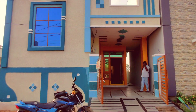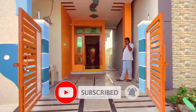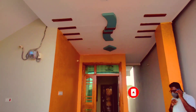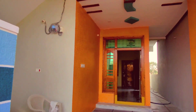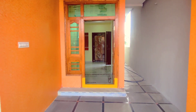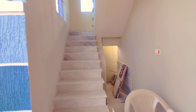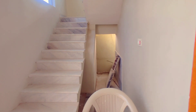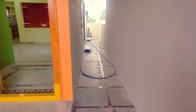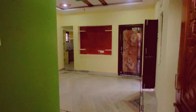Hi friends, welcome back to another video. Friends, subscribe to my channel and tap the like button. This one is a 120 square foot double bedroom independent house located in this pool. If you are interested in this property, there are other videos in the description of our channel. If you are interested in this house, contact us for more details.